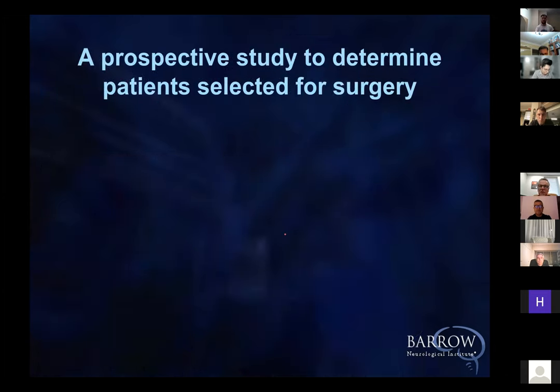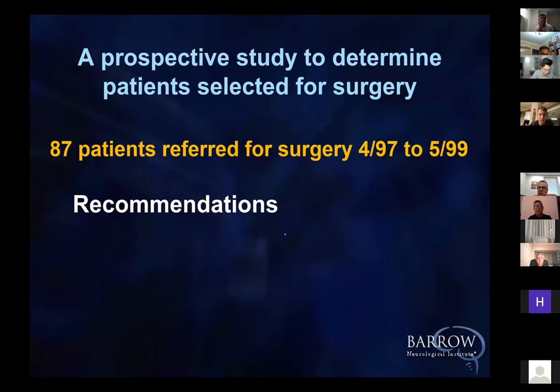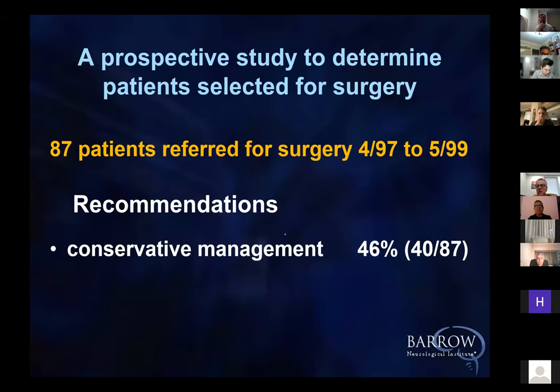To emphasize this point, we did a study with one of the residents, Dr. Han, in which we prospectively selected patients for surgery and not surgery when they were referred to us. Of the 87 patients referred with brainstem cavernous malformation in that time period, we only recommended surgery in basically half the patients — and that is important because these were patients already selected for surgery by the referring physician.